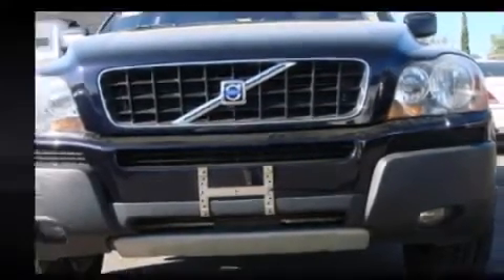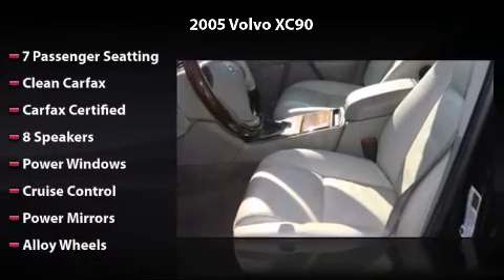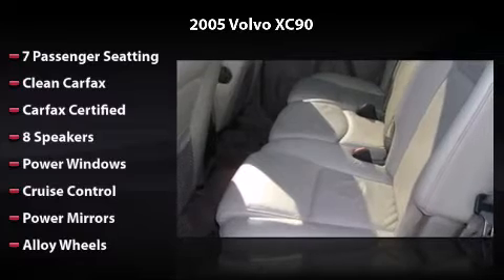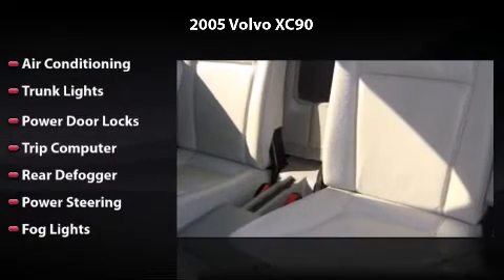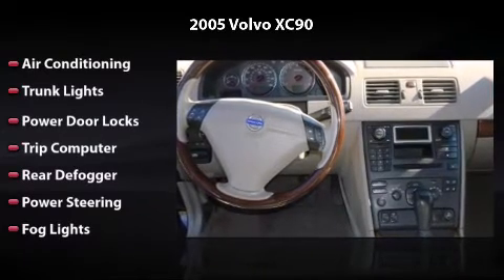Equipped with 7-8 speakers, power windows, cruise control, power mirrors, alloy wheels, air conditioning, trunk lights, power door locks, trip computer, rear defogger, power steering, and fog lights — owning this vehicle is a dream.